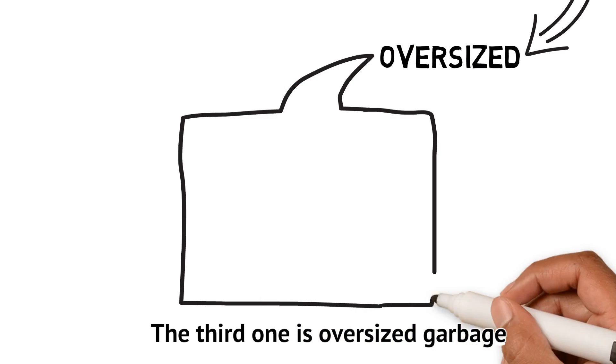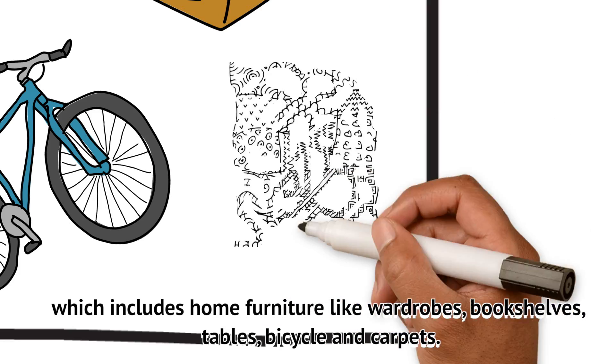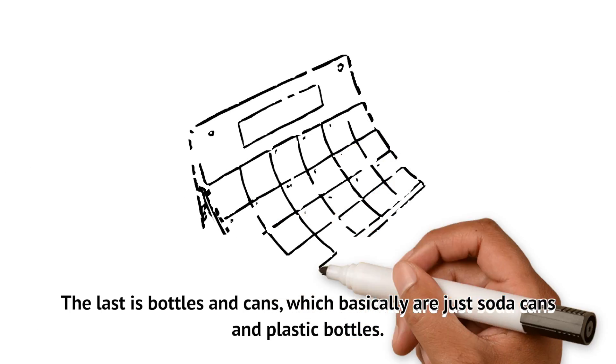The third one is oversized garbage, which includes home furniture like wardrobes, bookshelves, tables, bicycles, and carpets. The last category is bottles and cans, which basically are just soda cans and plastic bottles.